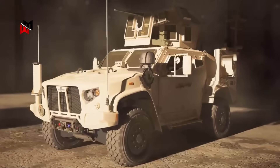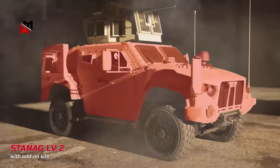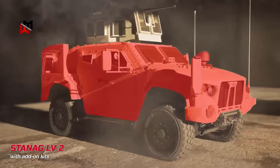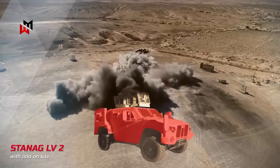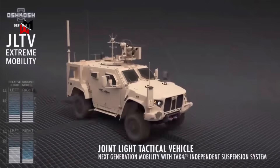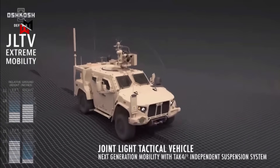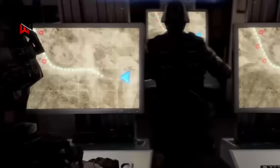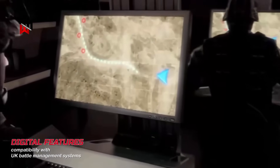Protection includes a scalable armor system providing baseline STANAG Level 2 ballistic shielding against 7.62 mm rounds and artillery fragments, with add-on kits boosting mine and IED resistance to Level 3a and 3b. Mobility is enhanced by an independent suspension system and central tire inflation for off-road performance, while digital features include embedded diagnostics and compatibility with UK battle management systems.